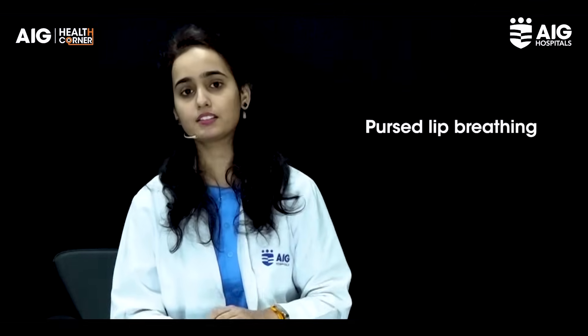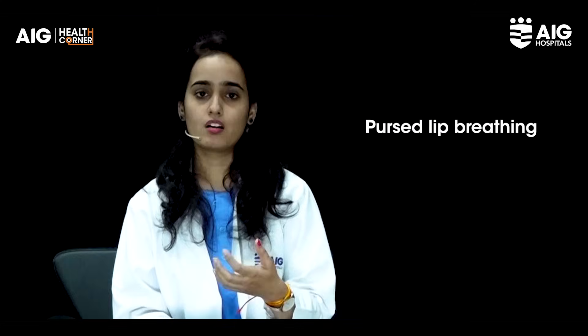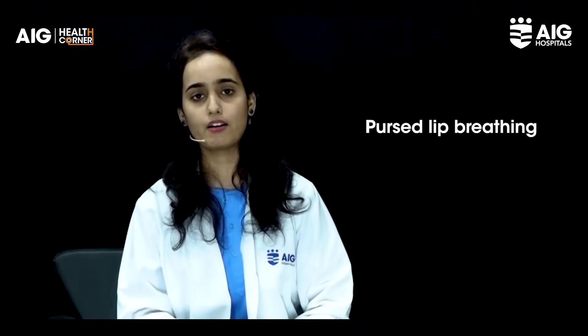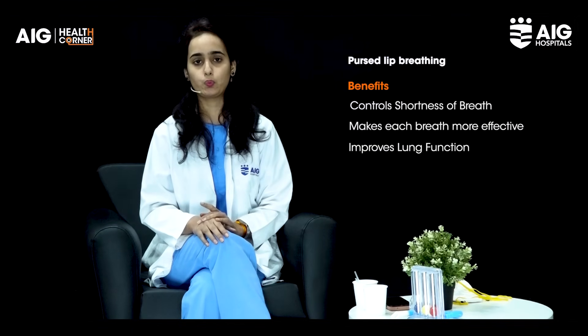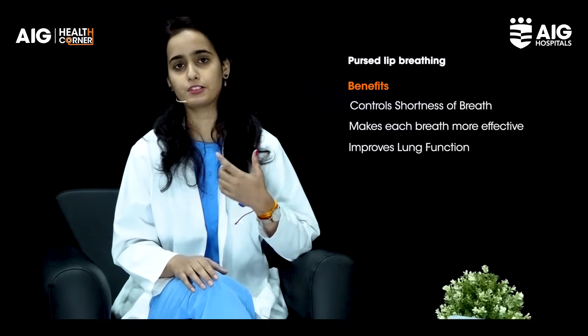Firstly, breathing — just inhale through the nose and slowly exhale through the mouth as you are whistling out. Just put the mouth in a pouting position and exhale through the mouth. Inhale through the nose as far as possible, then exhale through the mouth as far as possible. That is your first exercise.